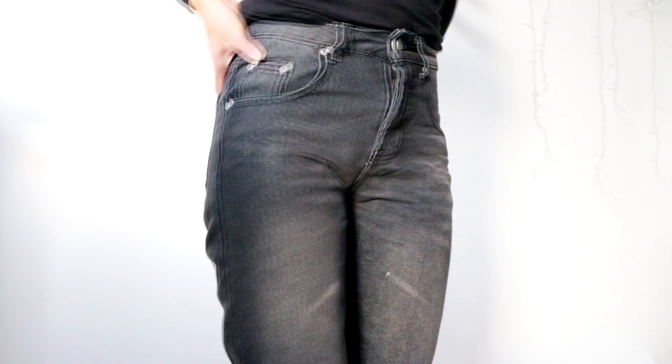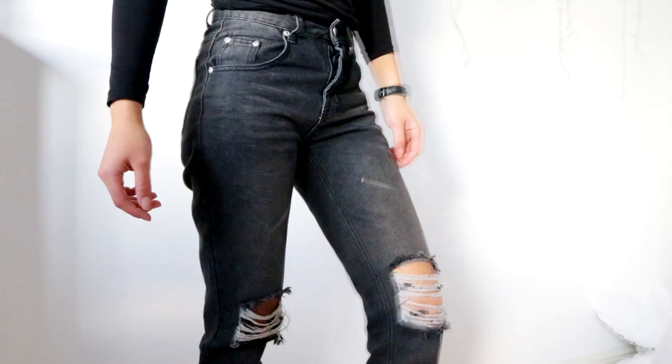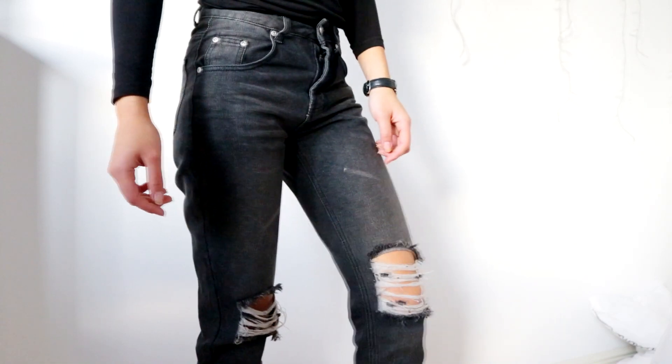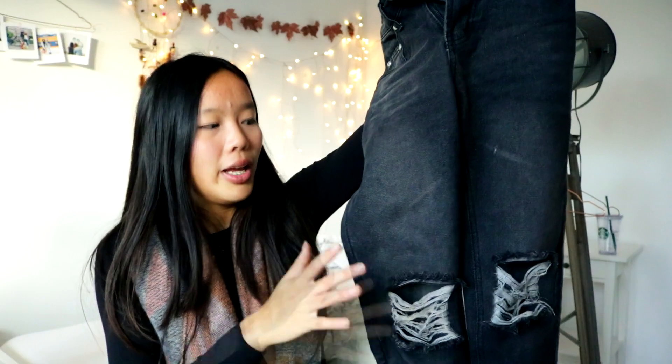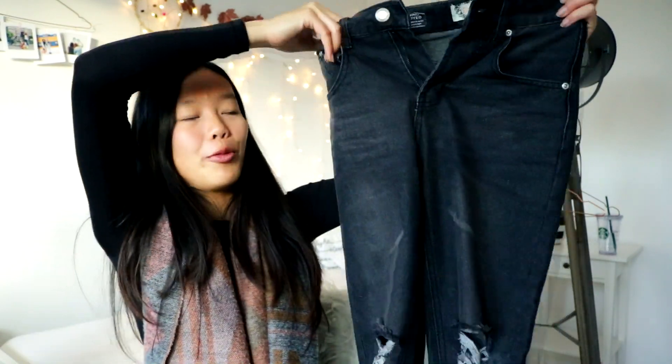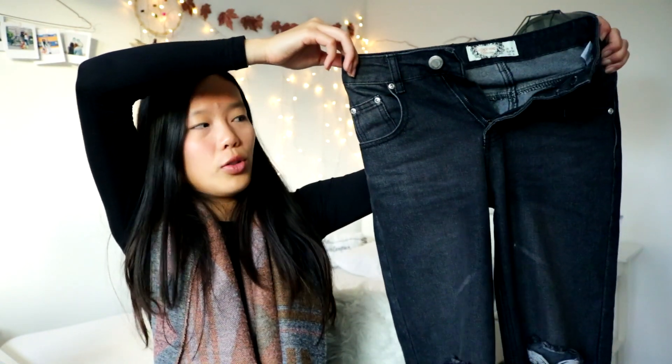Then I also got another pair of mom jeans but in black. I also got this one in size 34 because they didn't have a bigger size. This one has cuts around the knees, so it's actually a bit cold for fall/winter. However, I think these mom jeans look really cool and I love them. These were also around 20 euros — quite a good deal for jeans.